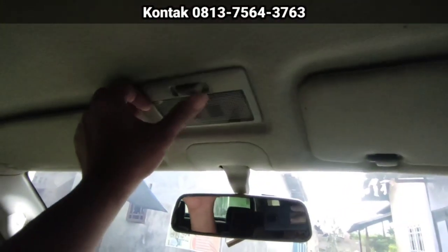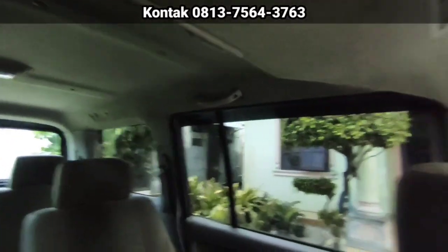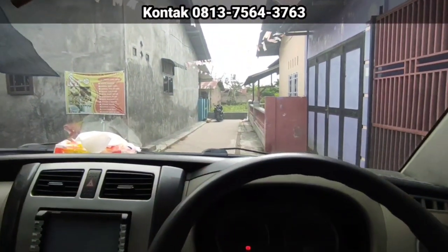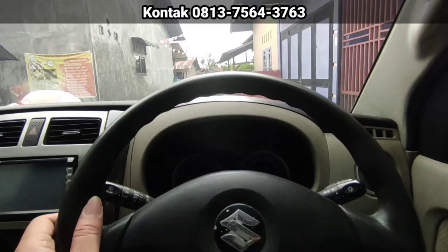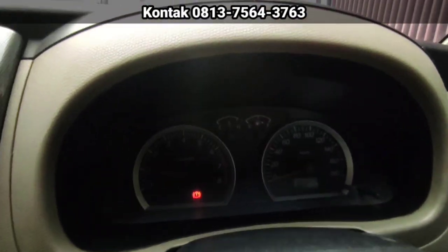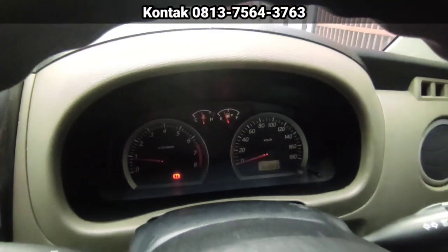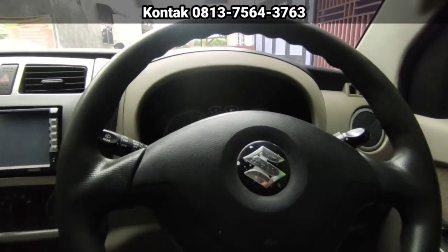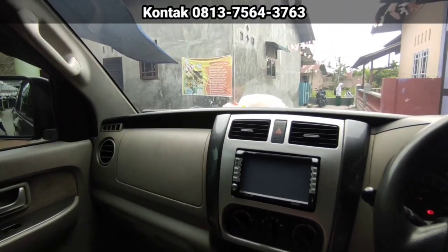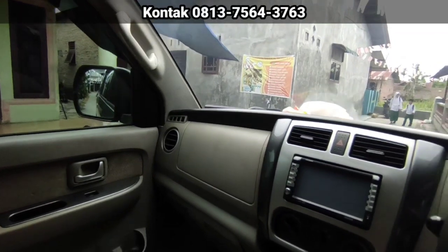Untuk lampu-lampu masih hidup. Lampu door-nya juga, kita buka pintu, lampu door-nya masih berfungsi. Gitu juga yang di belakang, masih berfungsi ya. Lampu-lampu depan juga. Fog lamp-nya masih hidup. Untuk kelistrikan masih normal. Mesin bebas overheat ya. Untuk kilometer kita lihat dulu, kilometernya 162.000 ya. Untuk usia mobil 14 tahun, itu sangat worth it lah. Rata-rata 100.000-an per tahun.